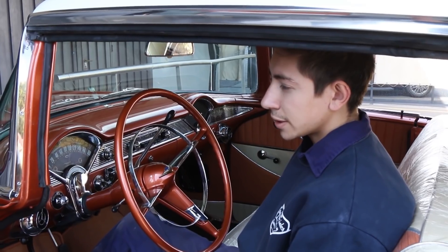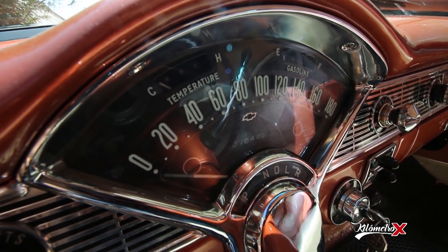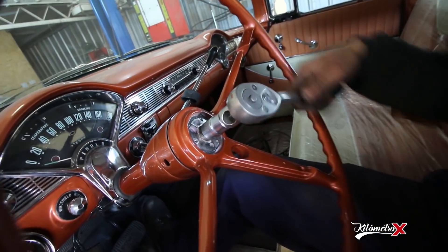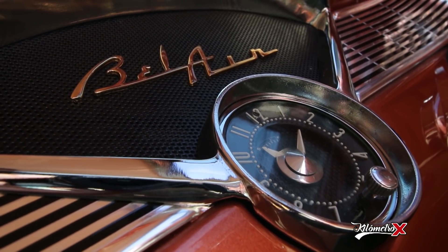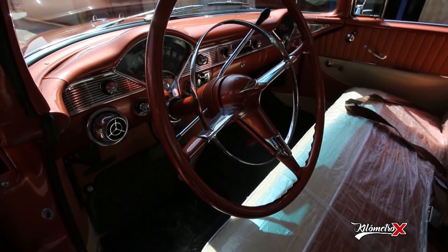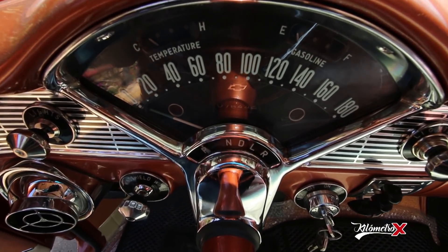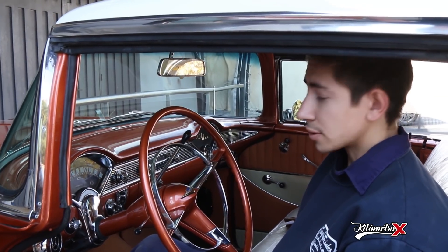A este auto le trajimos la instalación eléctrica completa desde afuera — todas las luces, todas las salidas para el aire acondicionado, calefacción, tablero instrumental, bocina — todo lo que es instalación eléctrica del vehículo. Se regularon los relojes con los bulbos, porque hay algunos que no eran del auto, y algunas perillas hubo que hacerlas funcionar porque no se conseguían.